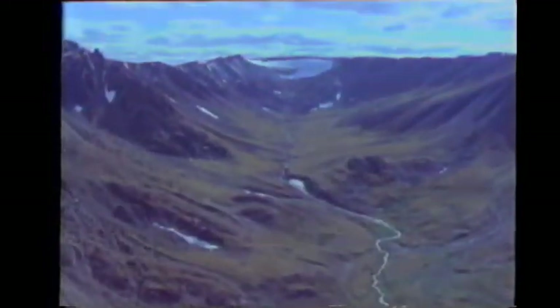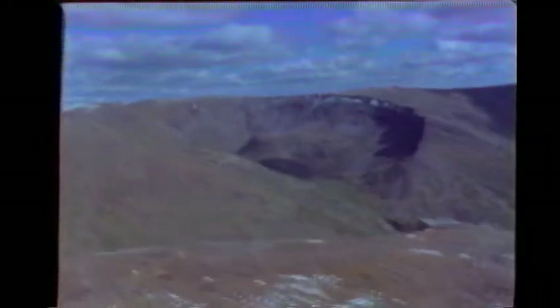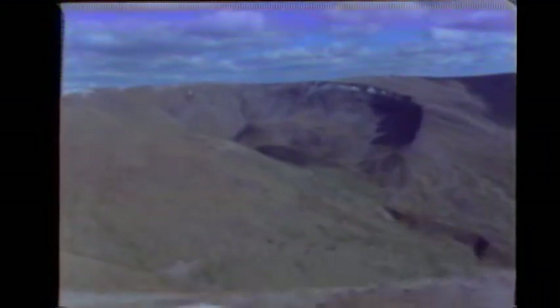Spatsisi Wilderness Park is British Columbia's second largest provincial park, over 675,000 hectares. The park is located approximately 900 kilometers northwest of Prince George by road, or about 1,700 kilometers north of Vancouver.